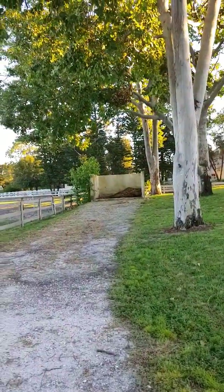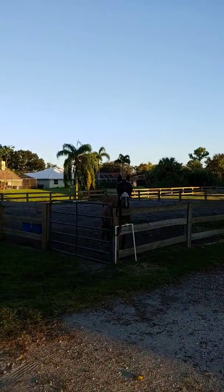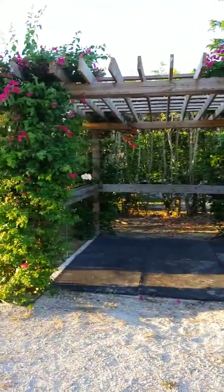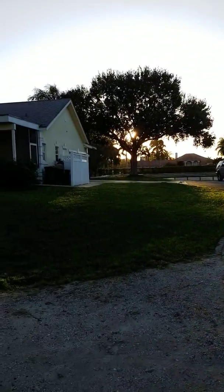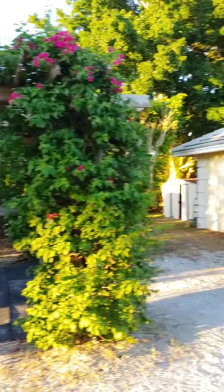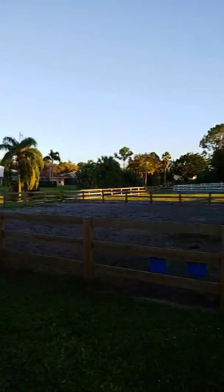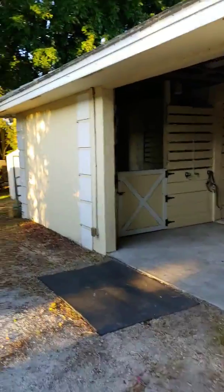I'm right at the end of the driveway where it turns to dirt. There are a couple of horses here, a wash rack, and two paddocks — one right around the barn here.